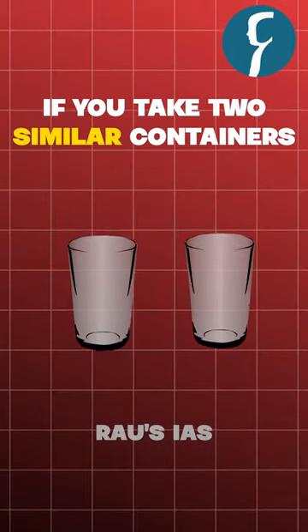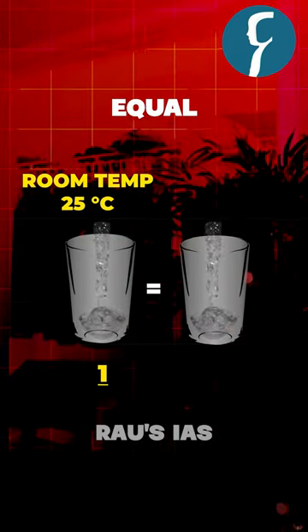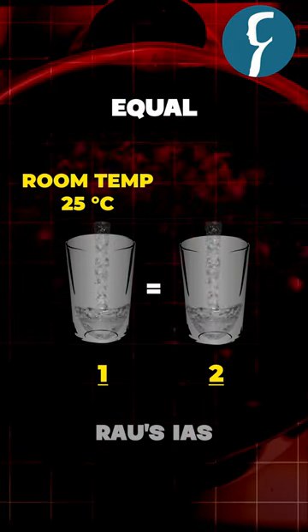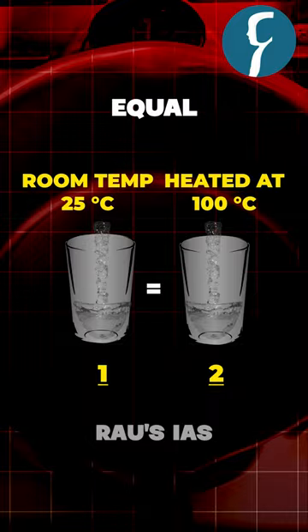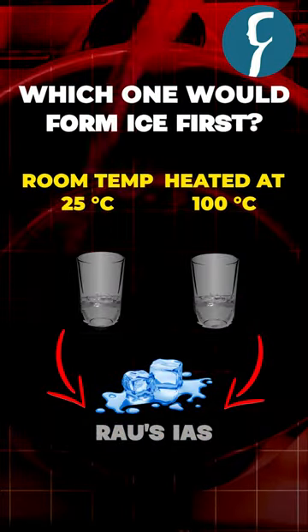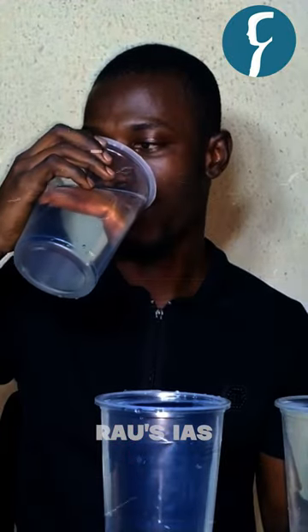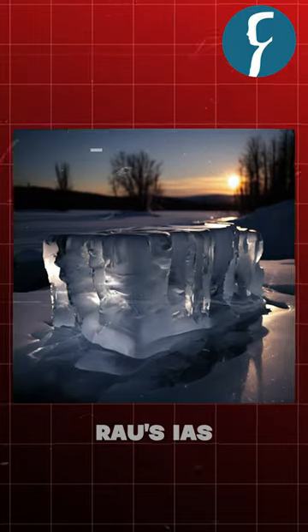If you take two similar containers with equal volume of water, one at room temperature around 25 degrees Celsius and the other heated at 100 degrees Celsius, and you put both containers in a freezer, which one would form ice first? The obvious answer appears to be that water at room temperature will form ice first.